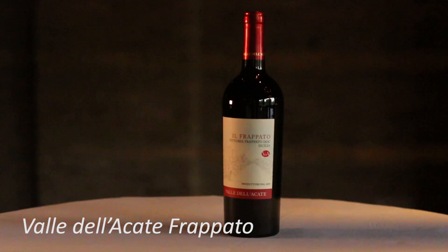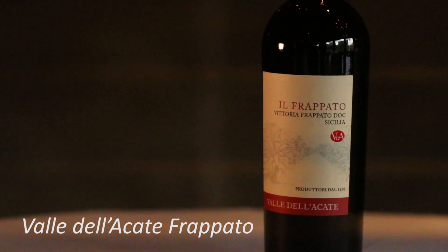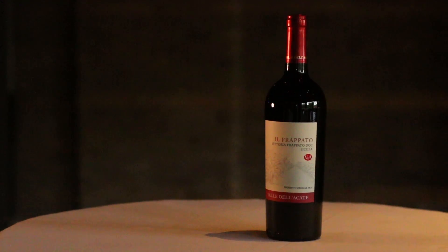The last red wine we had was the Frappato, and I call this my go-to pizza and salami wine. It's filled with wonderful blackberry, boysenberry and blueberry aromas, and it has a smooth, luscious finish.